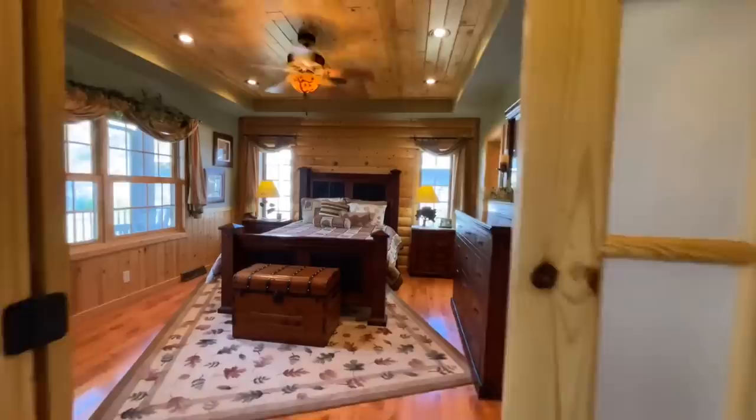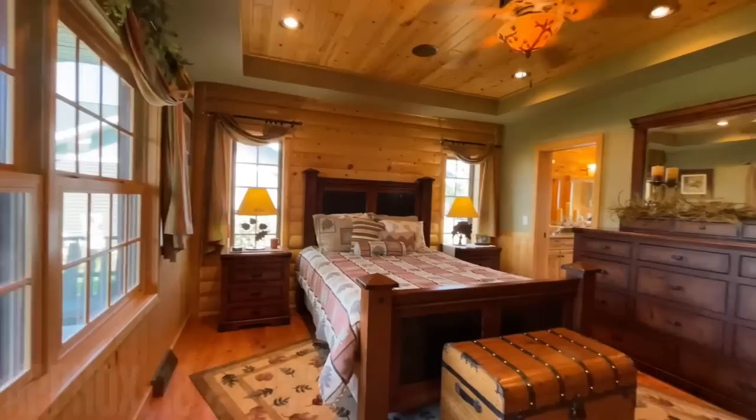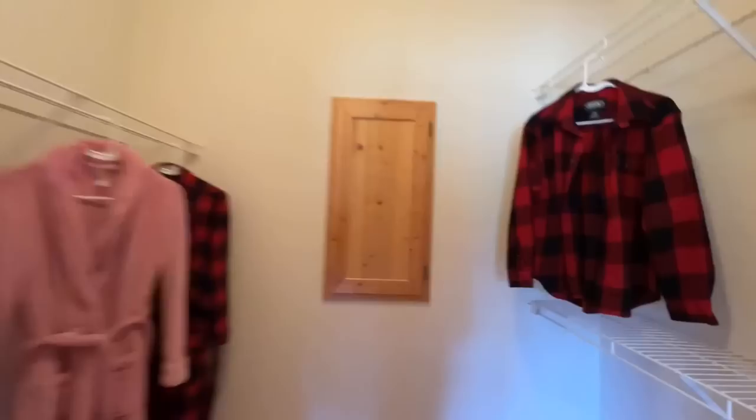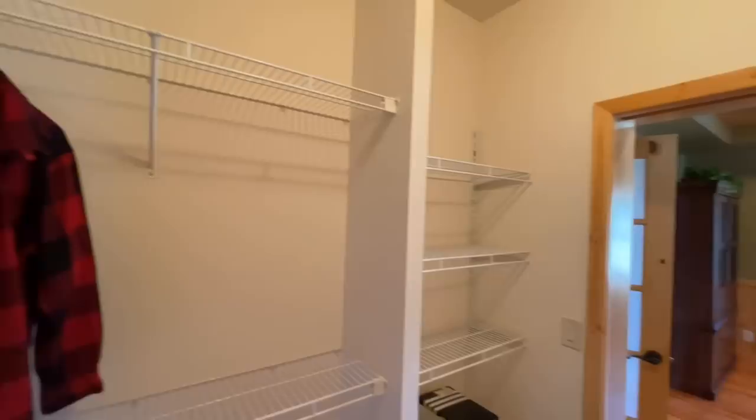Then you have these double rustic French doors that you push open to reveal the beautiful master bedroom, featuring a tray ceiling and a mossy green stucco-style wall — very pretty. There are windows looking out onto the porch and a walk-in closet towards the back with plenty of shelving.